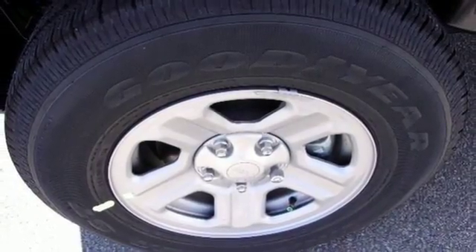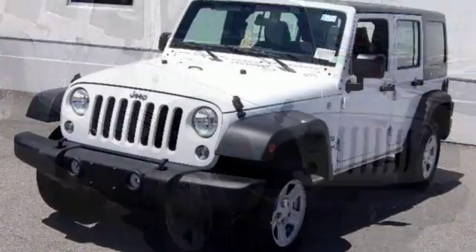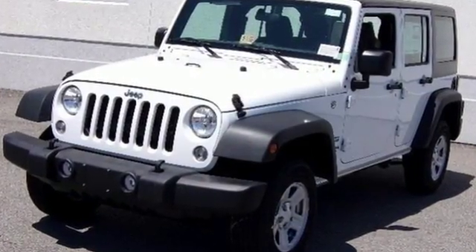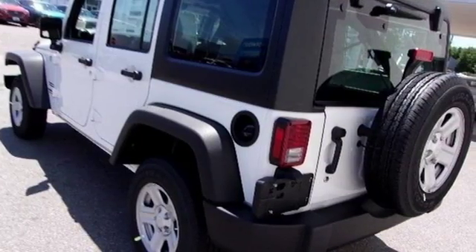and nicely covered by fog lamps, electronic stability control, hill start assist, and advanced multi-stage front airbags. This Wrangler Unlimited is a natural at facilitating fun. Check it out today.